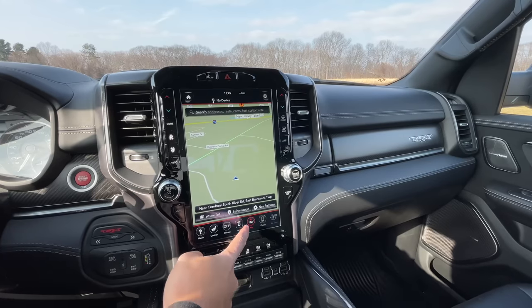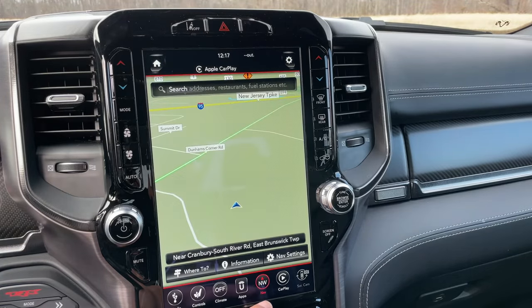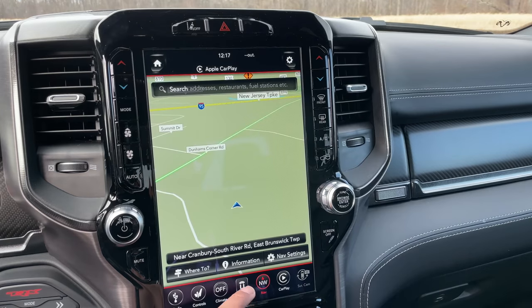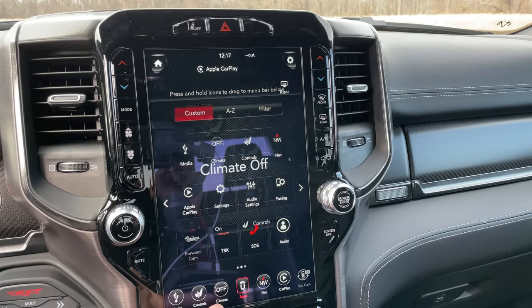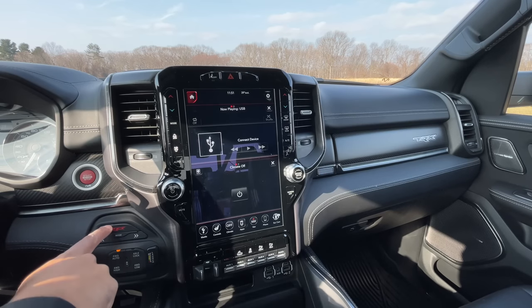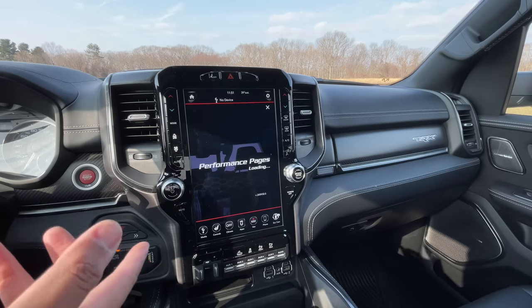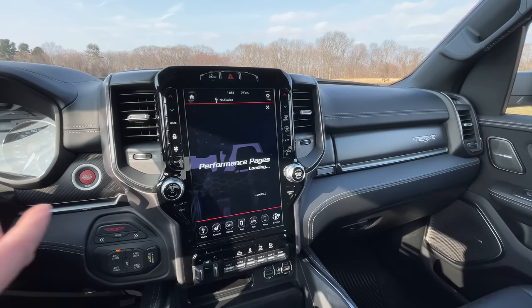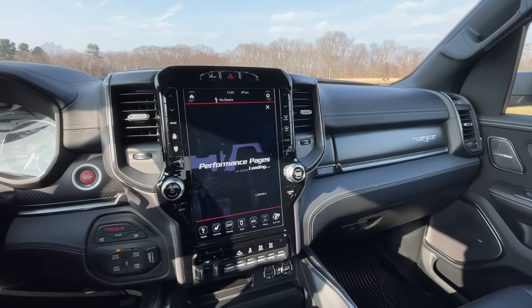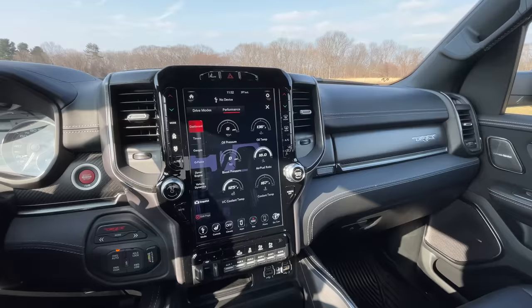I won't dive too deep into the infotainment since I already reviewed it in the Ram Rebel EcoDiesel — link below. You have a 12-inch vertical display housing the Uconnect 4 system with Apple CarPlay, Android Auto, and physical climate controls. The system is very quick and easy to use. The only hangup is that when you first press the TRX button to load performance pages, they take a really long time to load after startup — it takes way too long, but once accessed you can go back easily.